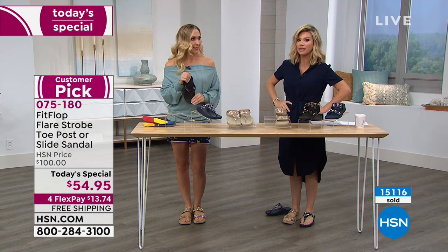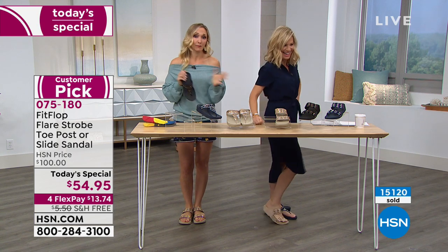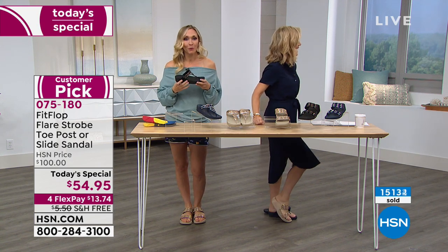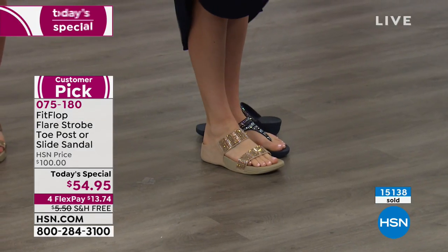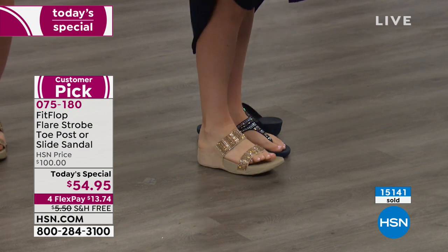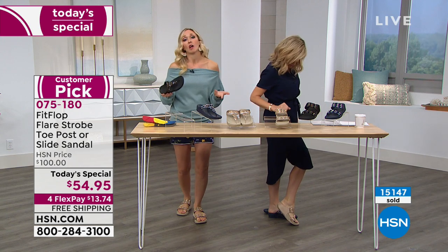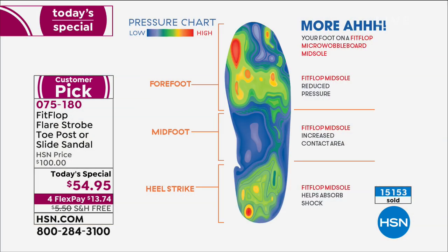Some shoes should come with a warning — I don't think the APMA would certify a shoe that bites. This is the micro wobble board technology, which means it's stable. You feel that give in your toe, but it doesn't feel like you're walking on sand. Sometimes people think a shoe is comfortable if it's smushy, but look at this graph: you can see how the pressure is diffused and nothing is lit up too bright red.